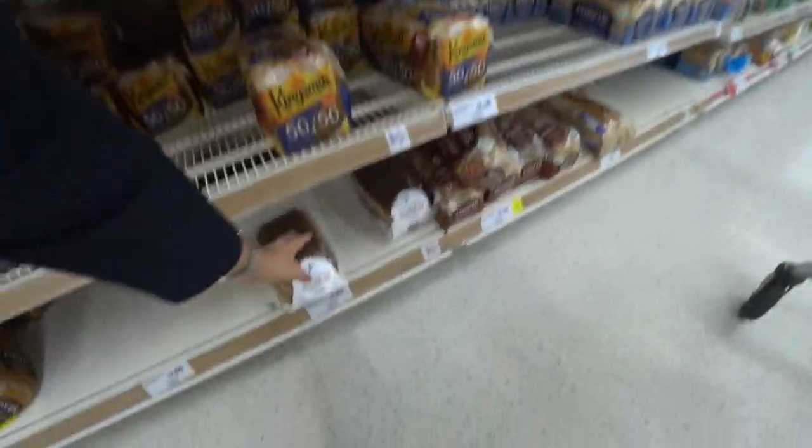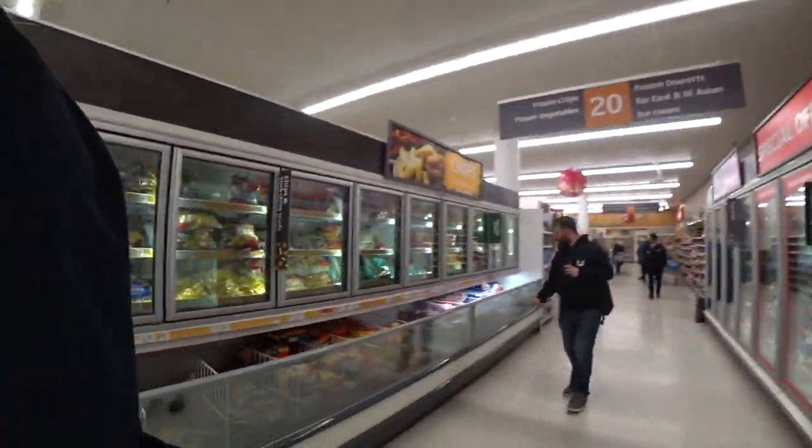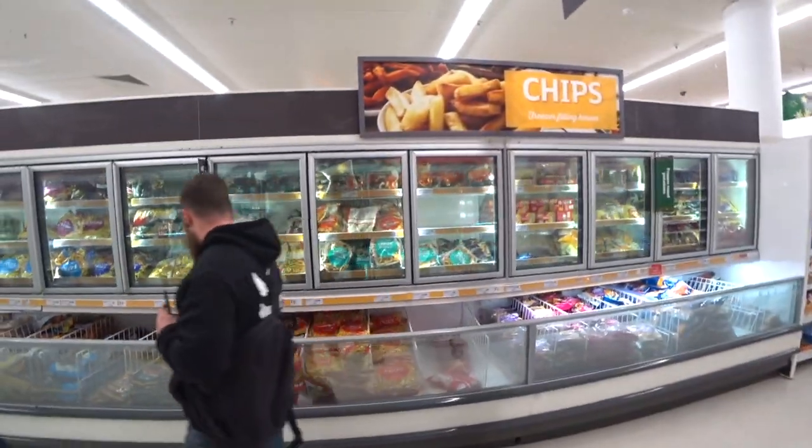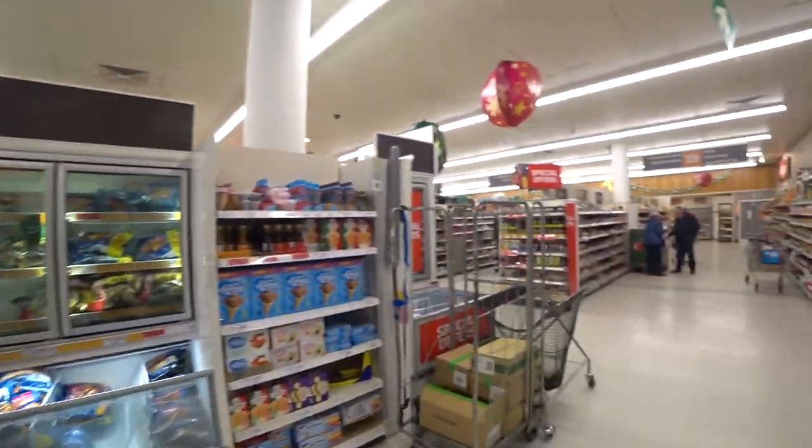These days a lot of supermarkets have an online shopping option, but I never do that because I'm always happy to get out of the house and get some exercise. There are also a lot of frozen foods here, but I don't eat much of that to be honest — I go shopping so often I don't need to. Fish fingers are here too.